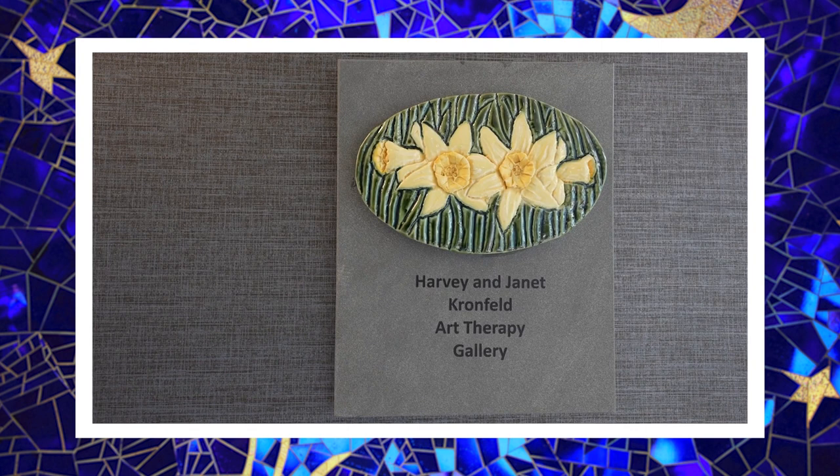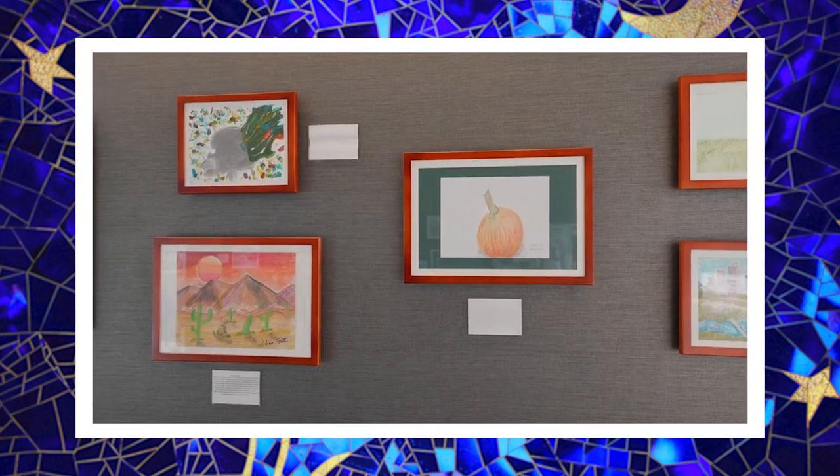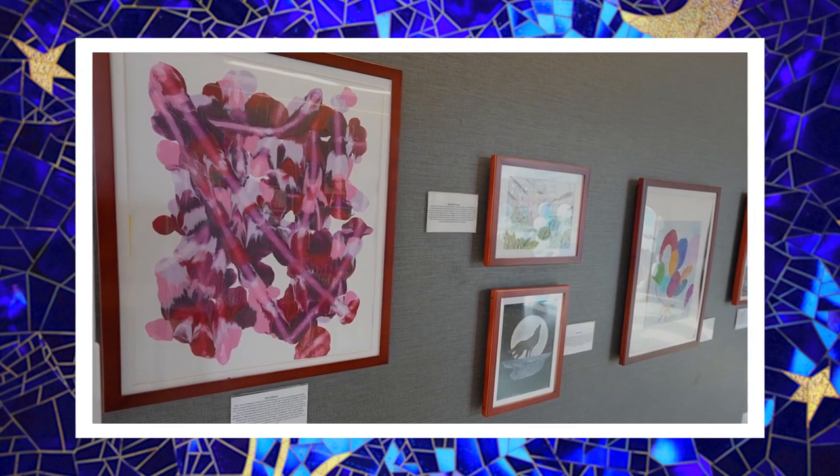We have different galleries to display patient artwork. The frames are mounted to the walls but they allow us to switch artwork out frequently so that every patient can display their work for others to see.